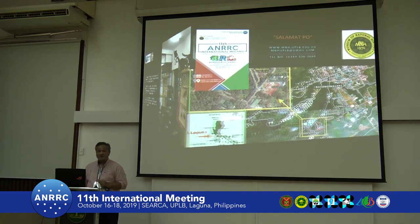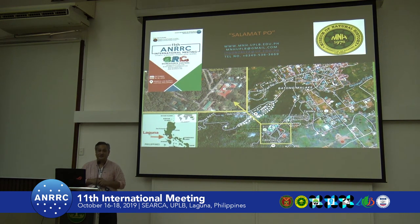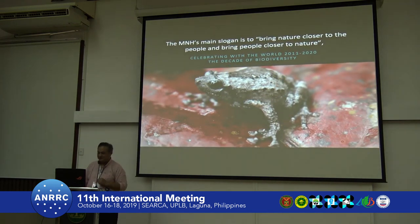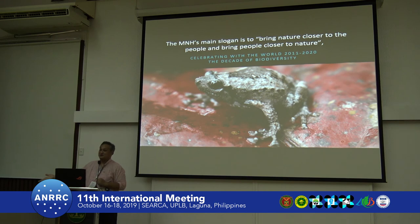I am thankful for your attention. I'd like to thank the ANRRC and our sponsors for making this event possible. If you have questions about the museum, please visit our website. Our main slogan is to bring nature close to the people and bring people closer to nature — and because of our wide coverage, we cover from microbes to mammals.